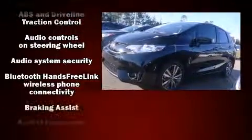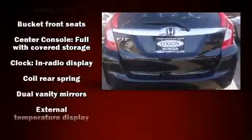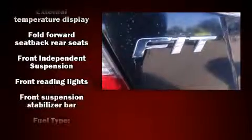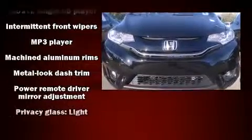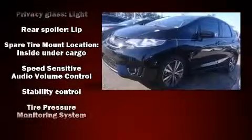Honda also prioritized safety and security with features such as dual front impact airbags, front and side impact airbags, traction control, a panic alarm, and ABS brakes. Various mechanical systems are monitored by electronic stability control, keeping you on your intended path.